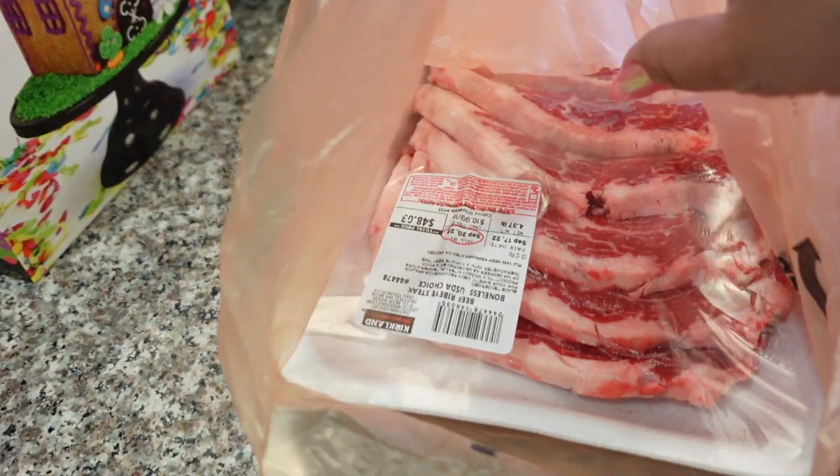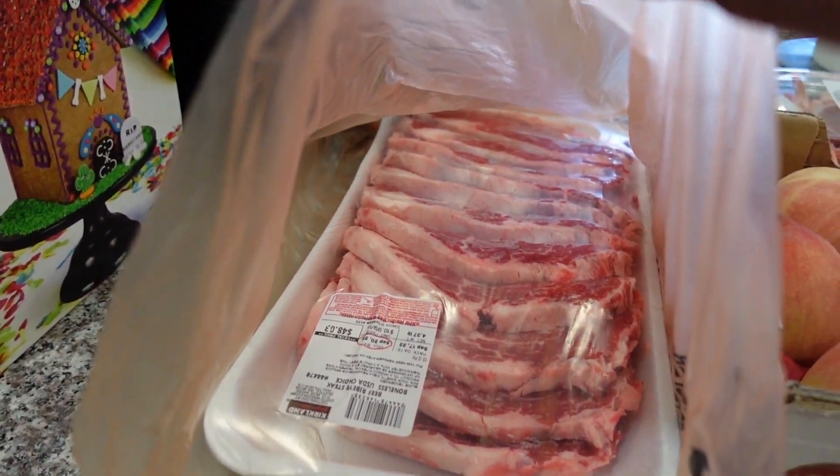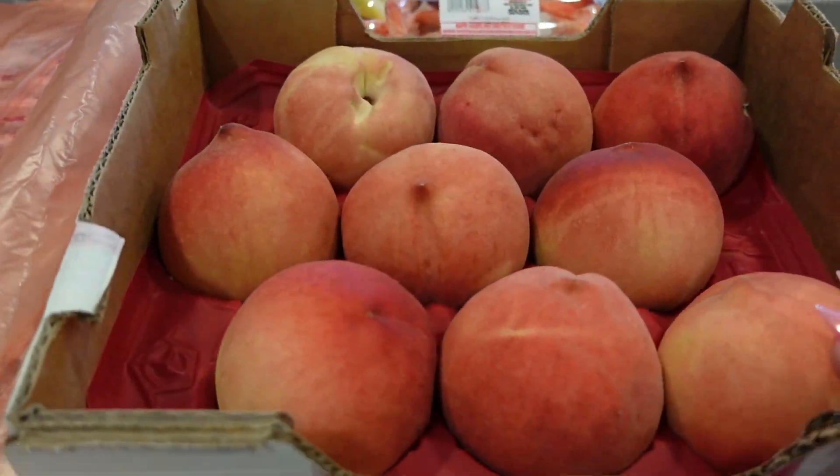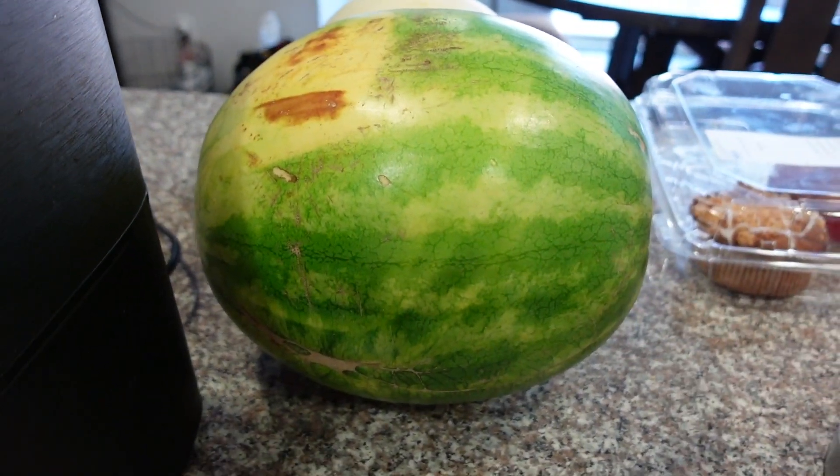We picked up some thin-cut ribeye steaks. This was $48 for all that steak — look at that, so good. We got some white peaches, shrimp cocktail, my favorite, and then I also got a watermelon.